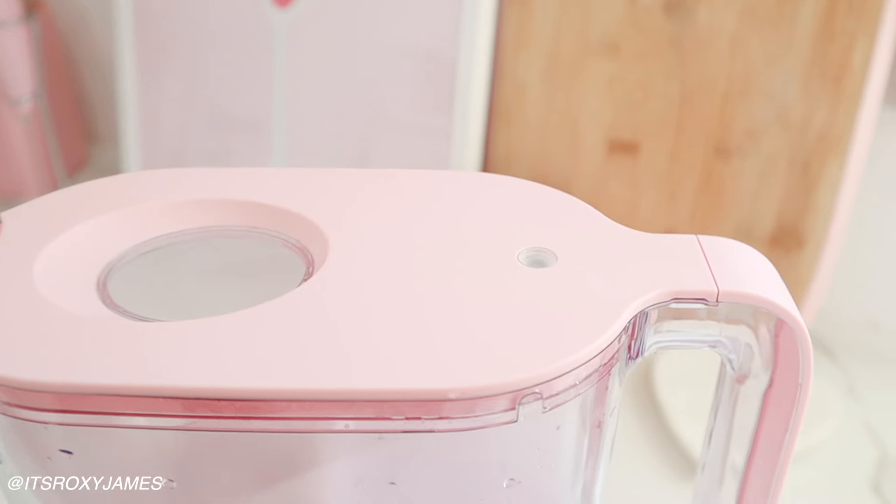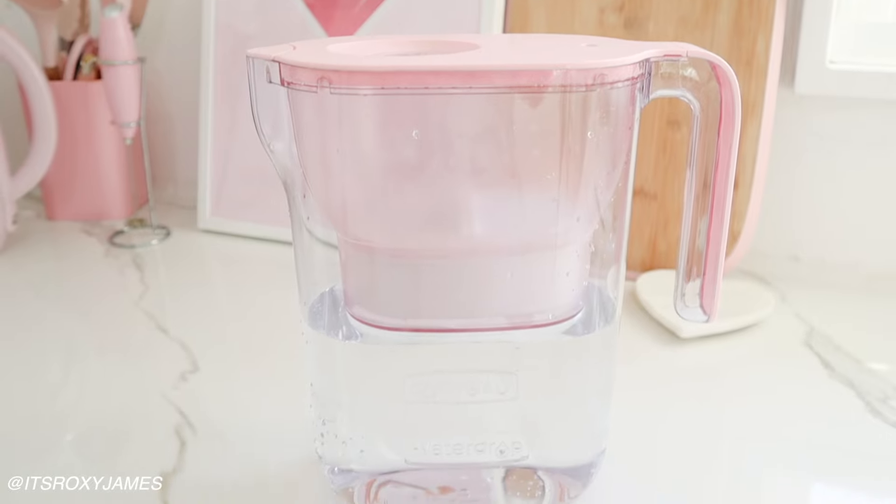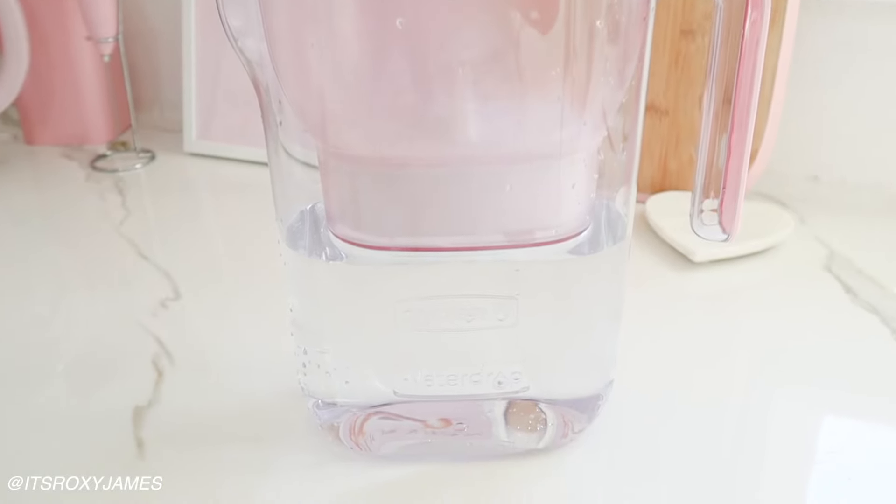On top of the pitcher there's a little LED light — when it's blue it means the filter is good, and it flashes red when it needs to be changed or something like that. When that time comes I'll think about it.